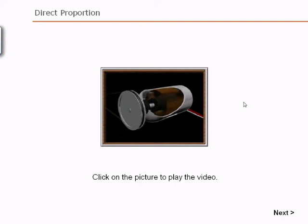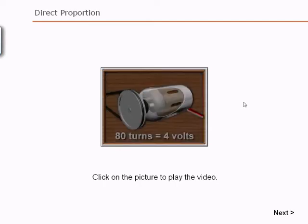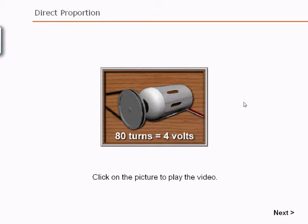Look at this generator. Its speed is directly proportional to the voltage it produces. 80 turns per minute produces 4 volts.